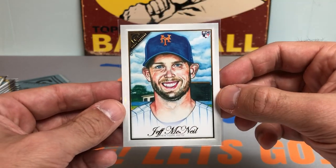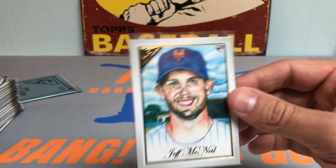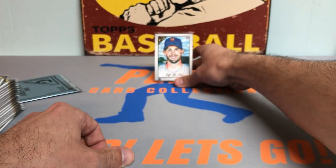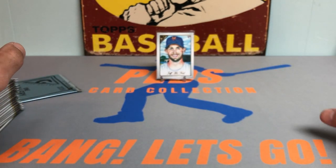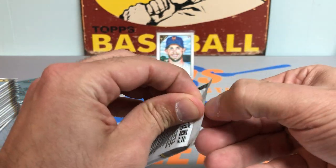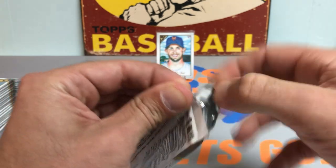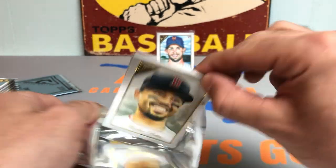Really nice rookie card for the PC. He's been a great addition since they called him up a couple years ago — one of the core young guys that really is the foundation of the team, along with Pete Alonzo. Him and Pete have great chemistry going. Conforto, Dom Smith, all the young guys — they really get along well together. Really nice rookie card, Jeff McNeil.